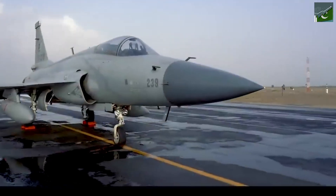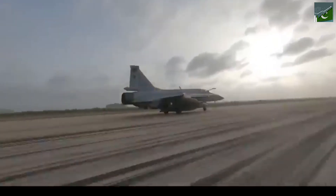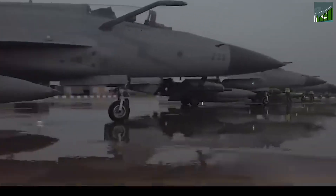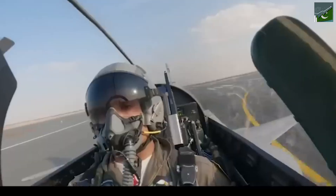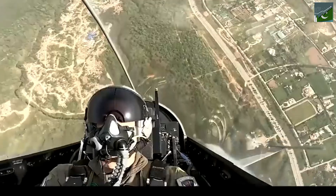The JF-17 Thunder Block 3 — just saying the name sounds cool, doesn't it? But this is more than just a cool name. This is a real game changer, a symbol of Pakistan's progress in the world of aerospace engineering. Developed jointly with China, the JF-17 is a statement — it says Pakistan is a serious player in the global defense industry.